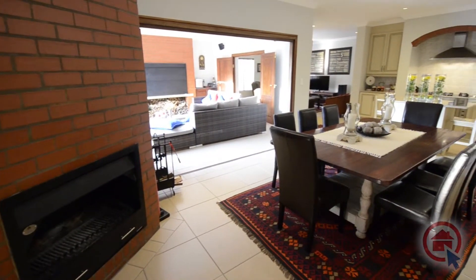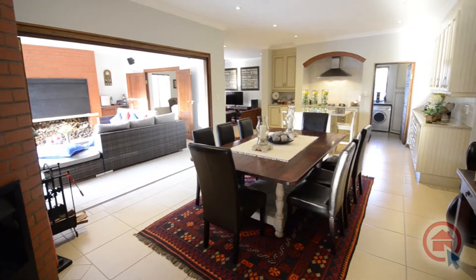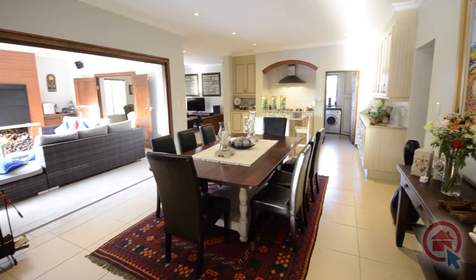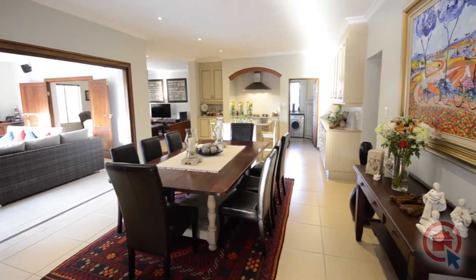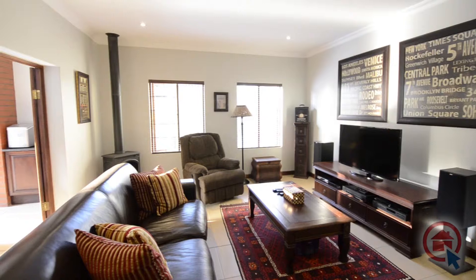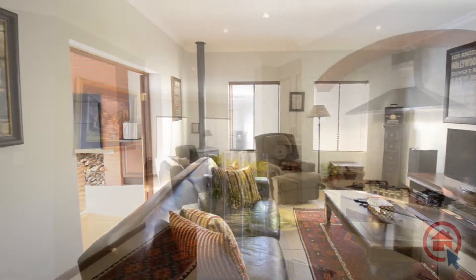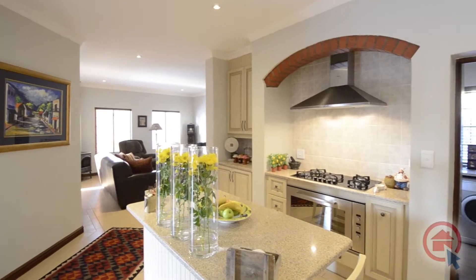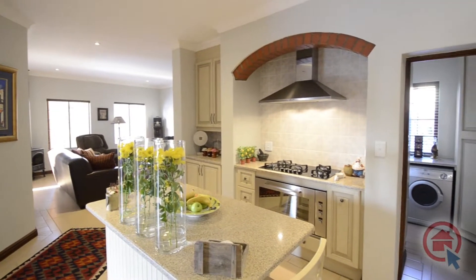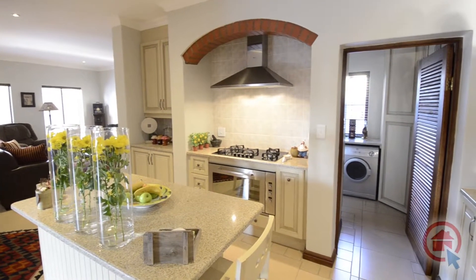The spacious open plan living area boasts with a light and airy atmosphere and comprises of a dining area with a built-in fireplace, a TV lounge also with built-in fireplace, and a designer kitchen. The kitchen boasts with ample cupboard and worktop space, a gas-burning stove, oven and hob combination, and separate scullery with room for all major appliances.